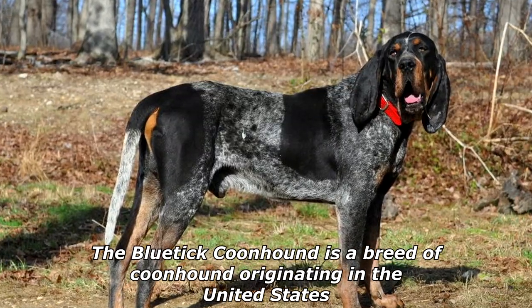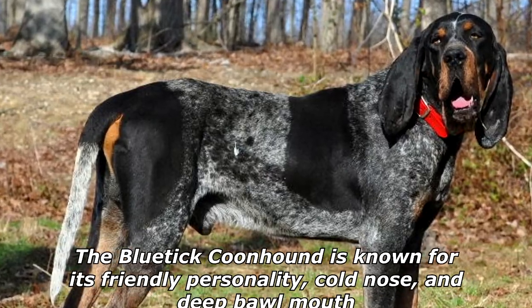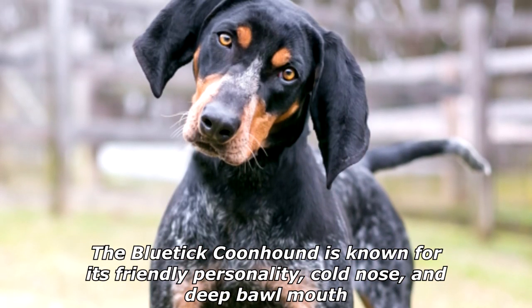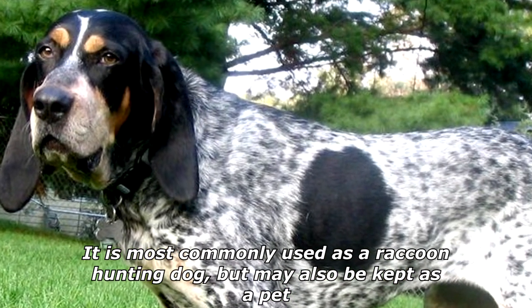The Blue Tick Coonhound is a breed of coonhound originating in the United States. It is known for its friendly personality, cold nose, and deep bawl mouth. It is most commonly used as a raccoon hunting dog but may also be kept as a pet.